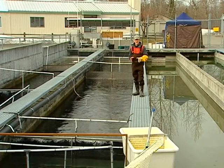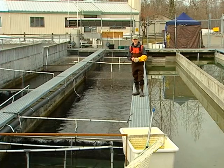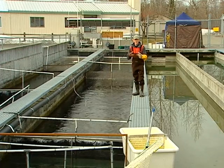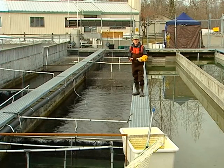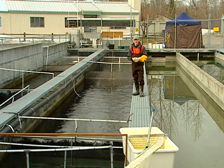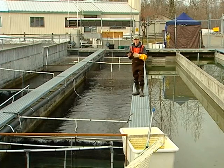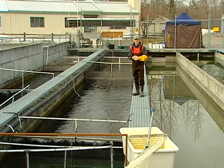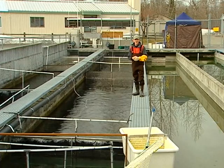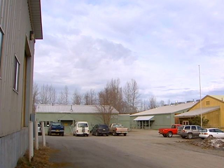Our egg take goals and the production we do here at Fort Richardson Hatchery stocks lakes throughout the whole state. This is vital to the sports fishing program in the state of Alaska. By meeting our goals here, we're able to maintain properly stocked lakes and provide angling opportunities from Kodiak to all points in between.